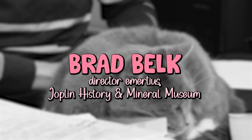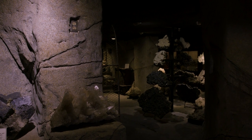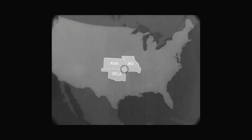The museum is one of the older museums in the state of Missouri, officially opened in March of 1931. The tribute was to recognize this incredible mining history — this lead and zinc history that we have here. The plains of Kansas, the hills of Missouri, and the Oklahoma Dust Bowl make the tri-state mines, which are lead and zinc.